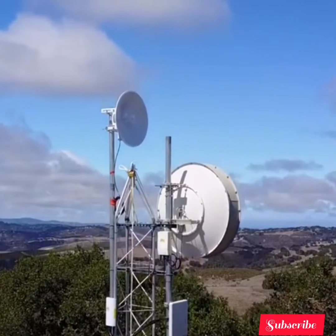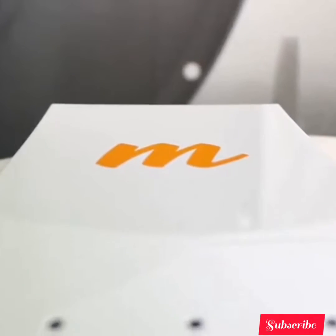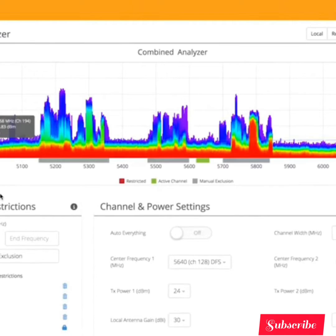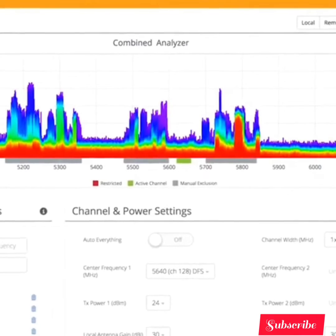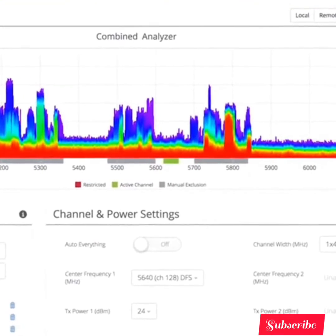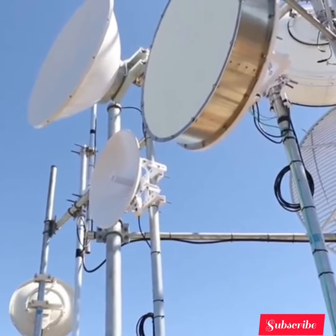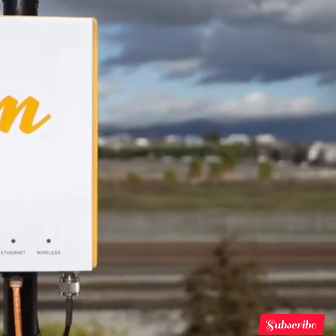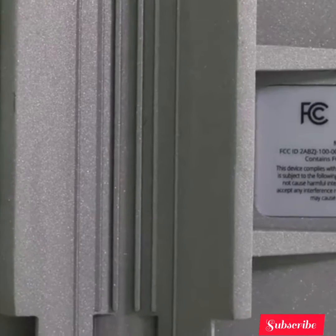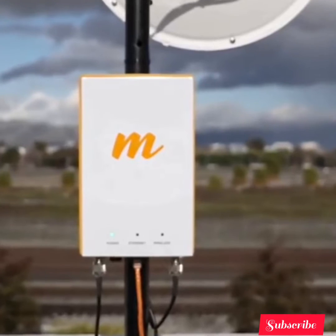Perfect for long-range relay and tower deployments, the B5C supports an extended frequency range from 4.9 to 6.2, maximizing your ability to find a clear channel even in crowded environments. And because unlicensed spectrum can be unpredictable, Mimosa's B5C is custom engineered to handle high-interference environments with ease.